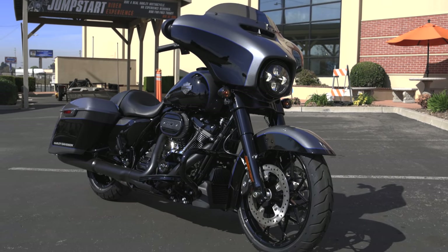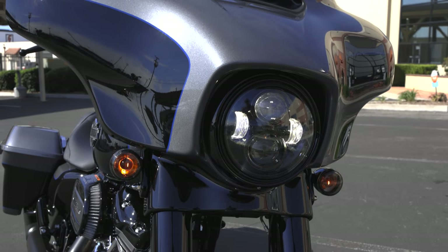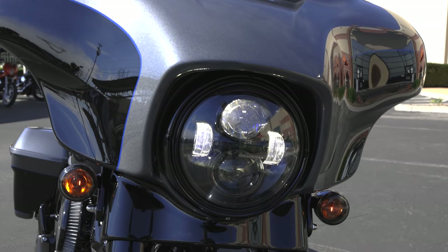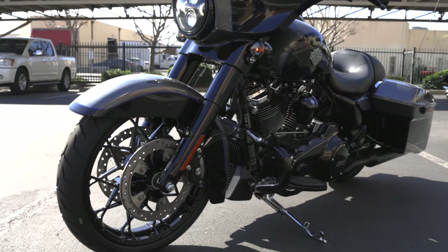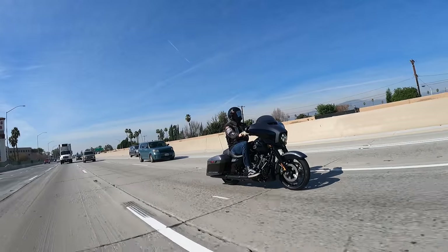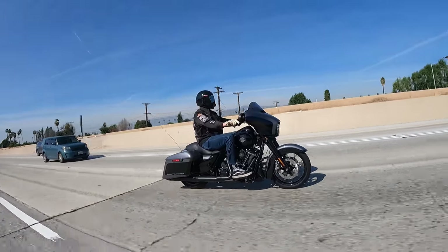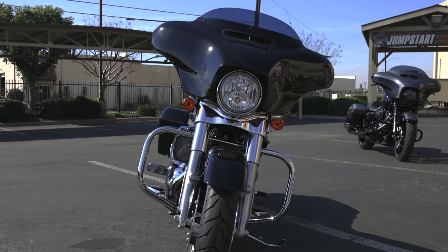Another significant change this model year is they went to an LED Daymaker headlamp on the Street Glide Special, which a lot of people would argue is long overdue — especially for a bike designated as special or a higher-end motorcycle. In the past I always told people the Road Glide had far superior lighting. Now it's much closer. The Street Glide Special has a projector LED Daymaker, versus the dual halogen lights on the Street Glide Standard.